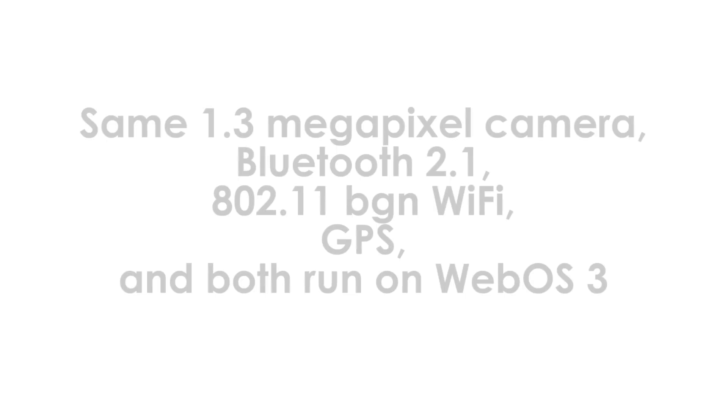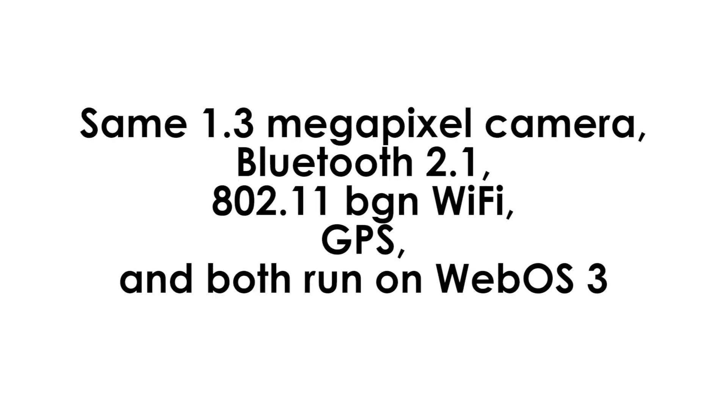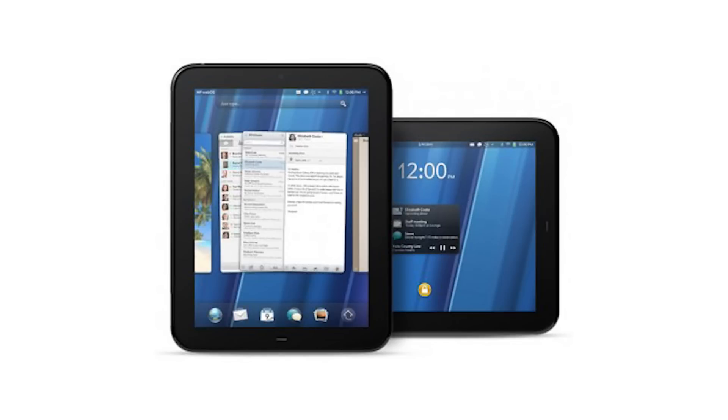Some features that have not changed between the two include the same 1.3MP camera — which could have been higher end — Bluetooth 2.1, 802.11 BGN Wi-Fi, and GPS. Both will be running WebOS 3.0, which is a great operating system, and I just can't wait to try out this tablet.